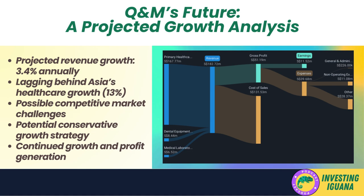However, it's crucial to put this growth rate into perspective. When compared to the forecasted growth of the overall healthcare industry in Asia — which stands at a robust 13 percent — Q&M's projected growth appears to be lagging. This could be due to a variety of factors: a particularly competitive market segment, specific challenges hindering growth, or a more conservative strategy focused on stability and profitability rather than aggressive expansion. Regardless, this slower growth rate isn't necessarily cause for alarm, as long as Q&M continues to grow and generate profits.